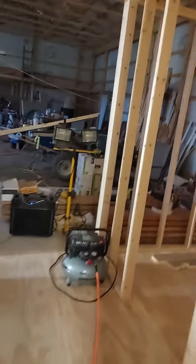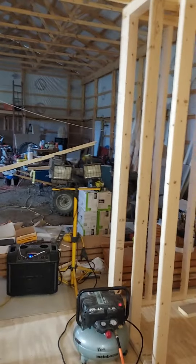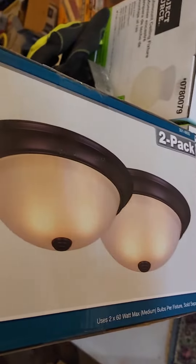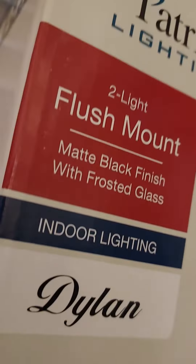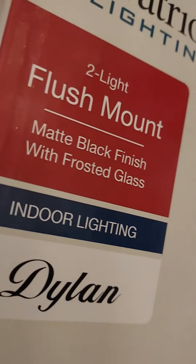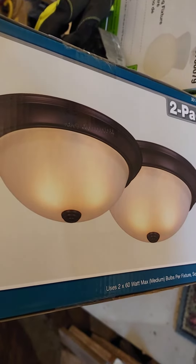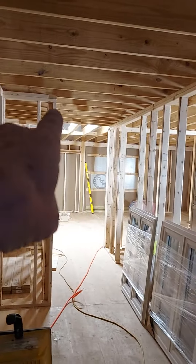The hallway lights — what did I do with those? I hid them from myself. Oh, there they are. We'll walk in here and look at them real quick because these were two for $24 — yeah, that's a pair of them. Two flush mount lights. I'm going to put both of them in the hallway.